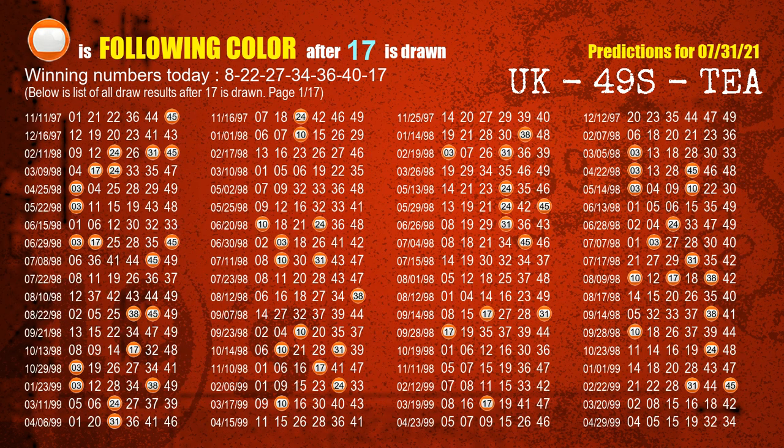The booster winning number is 17. The most frequently following color is orange when 17 is the winning number in the last draw.